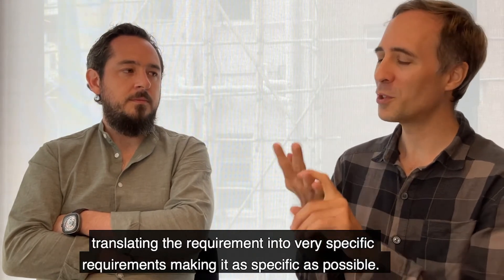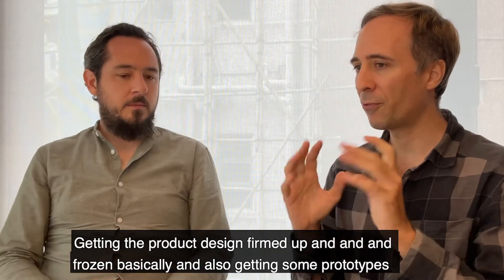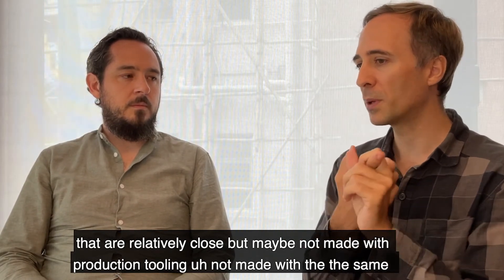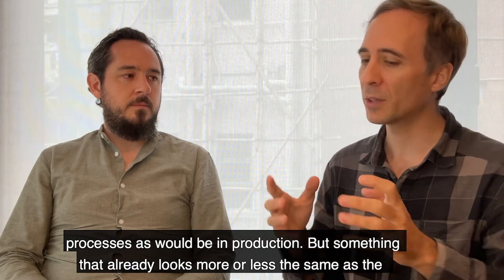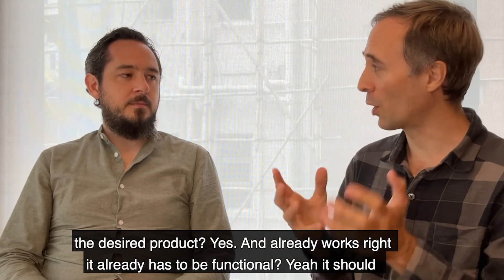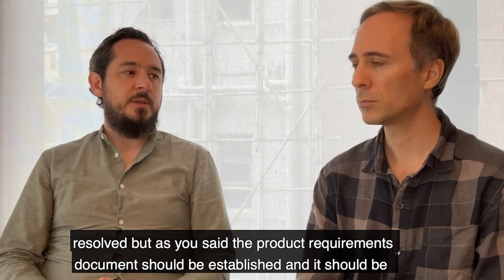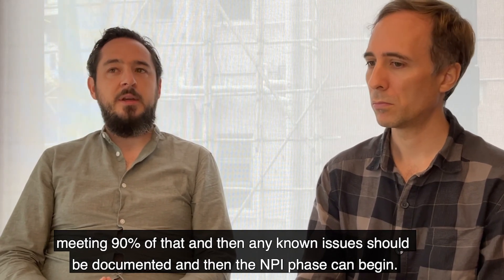This includes translating requirements into very specific requirements, getting the product design firmed up and frozen, and getting prototypes that are relatively close — not made with production tooling or production processes, but something that already looks and functions more or less like the desired product. It should have all the key features. Most likely there will be some known issues, but the product requirements document should be established and the product should be meeting 90% of it. Any known issues should be documented, and then the NPI phase can begin.